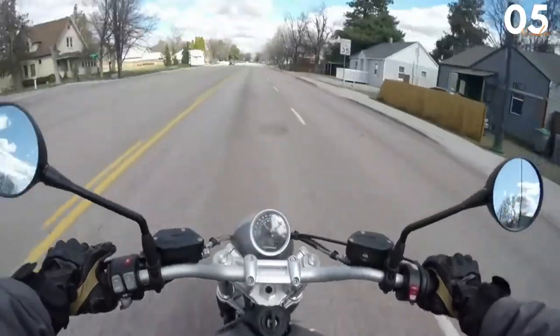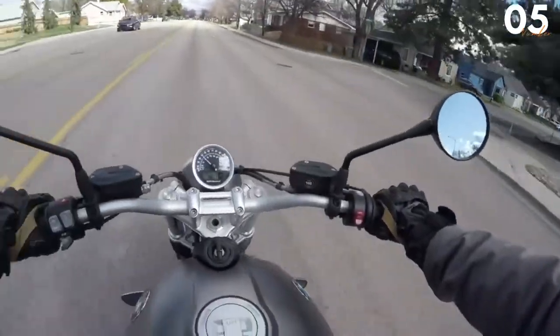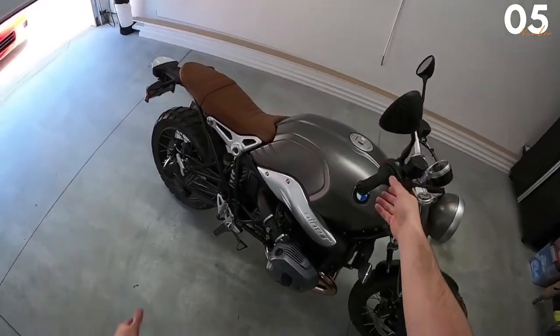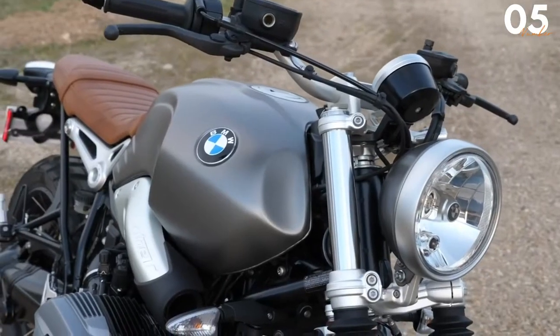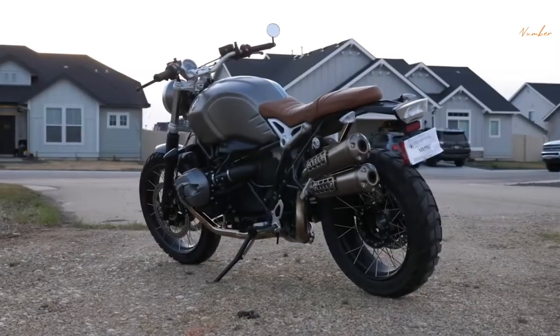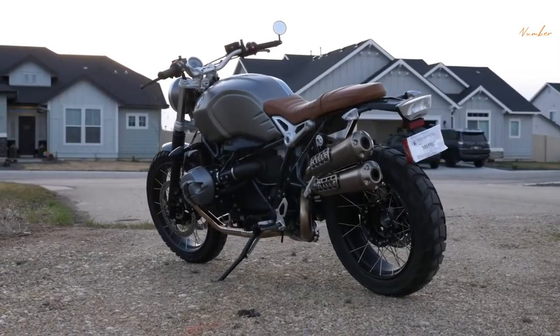Aside from that, it even has some of the best design work ever seen in a bike. It seems like everything that has been put into this bike has been placed with extreme care and precision. For example, it has a tiny BMW logo in its headlight, which makes for a nice reminder to the owner of whoever made it.